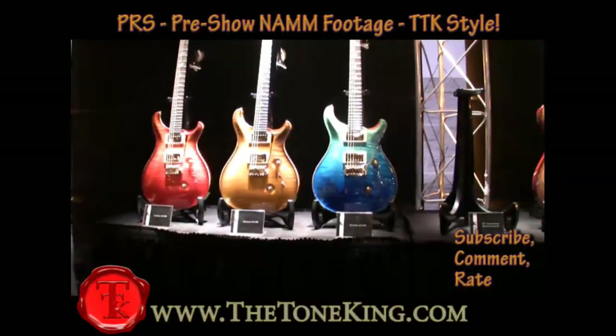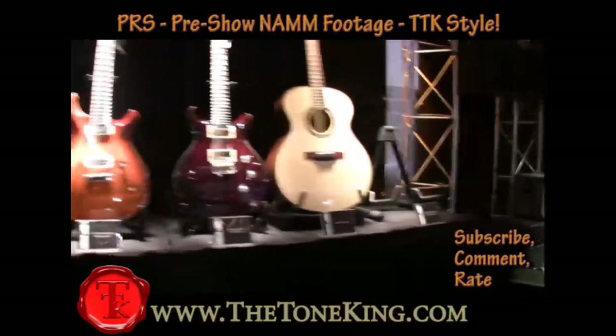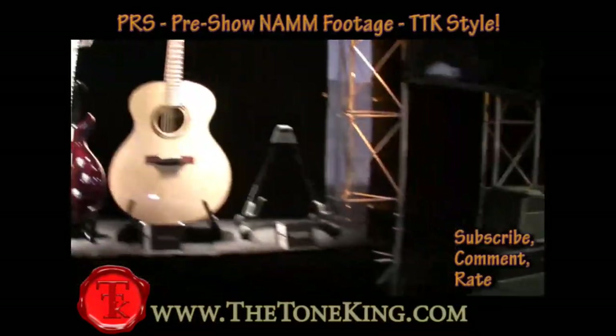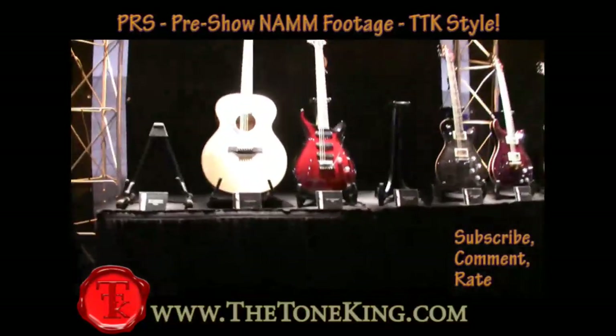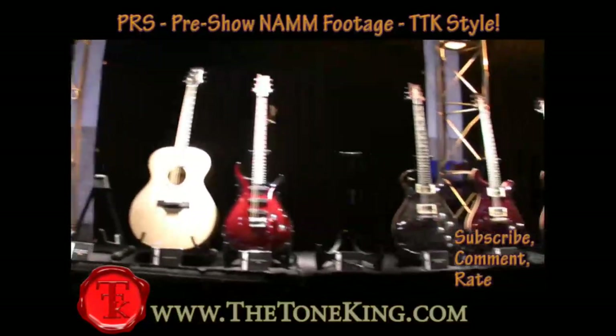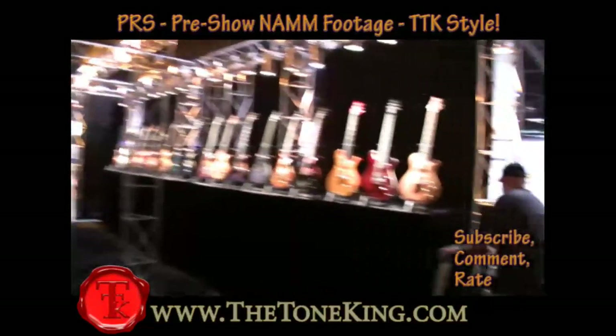This is all pre-show too. Show isn't even open yet, so this is literally behind the scenes, a sneak peek at what we have going on. I'll show you the whole walkthrough.